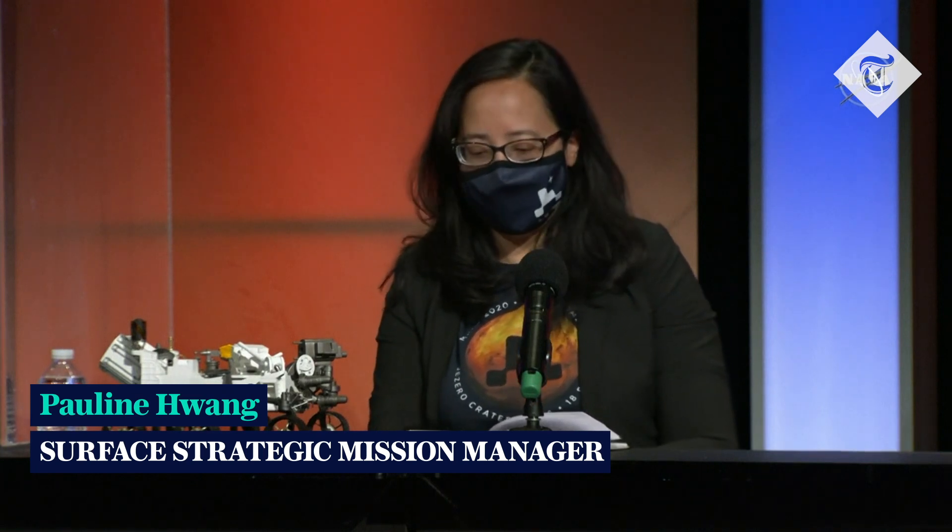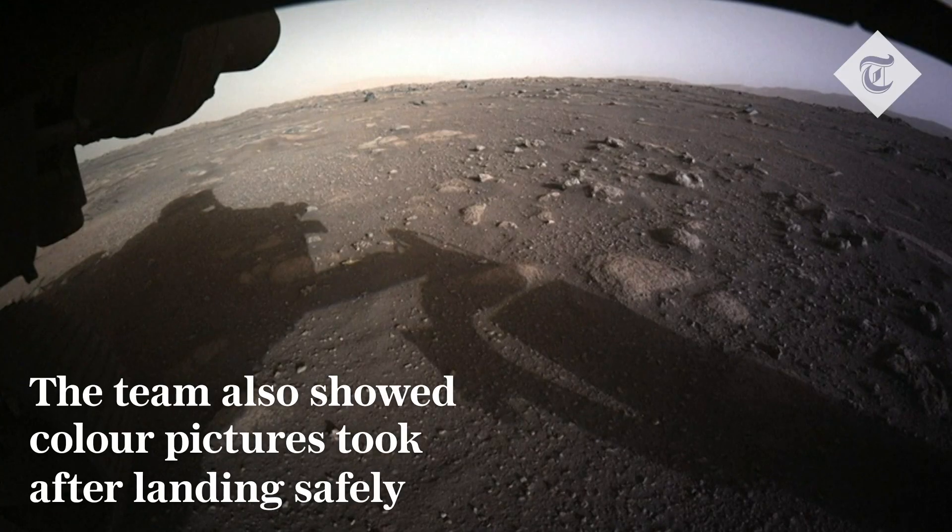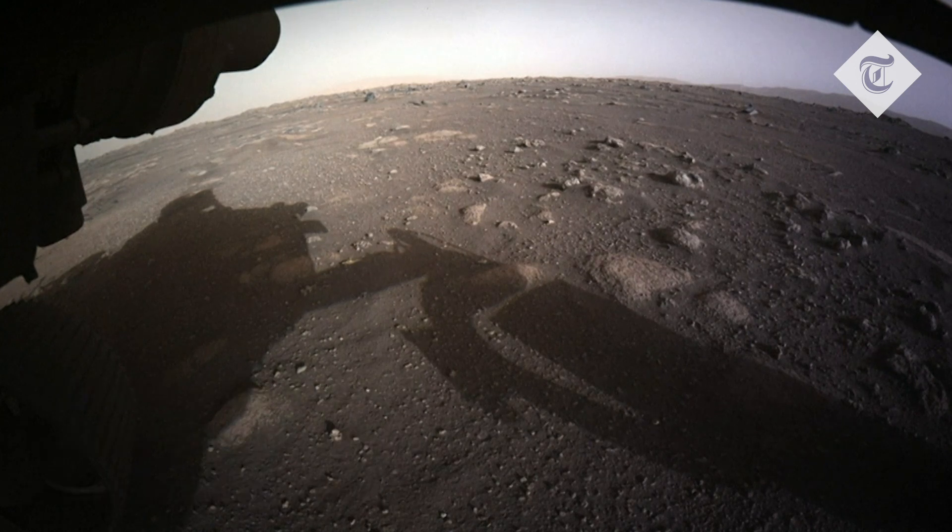I'm happy to say that the rover is doing great and is healthy on the surface of Mars, and continues to be highly functional and awesome. I'm exhilarated. So this is our first color front HazCam image and our first color image from the surface of Mars.